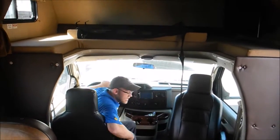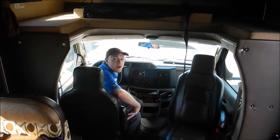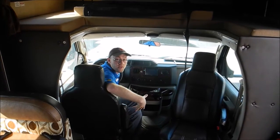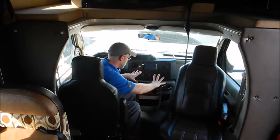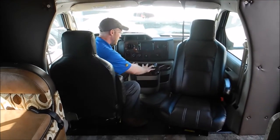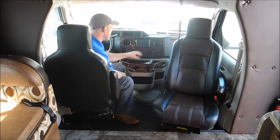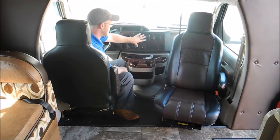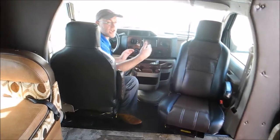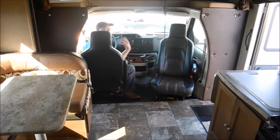We optioned this Leprechaun with both the passenger seat and the driver's seat, which fully swivel around so they can be part of the action. The Leprechaun uses an upgraded dash with a nicer-looking wood grain. Here's your Furion, which works as your radio as well as your monitor for your side and rear view cameras. You also have power heated mirrors.